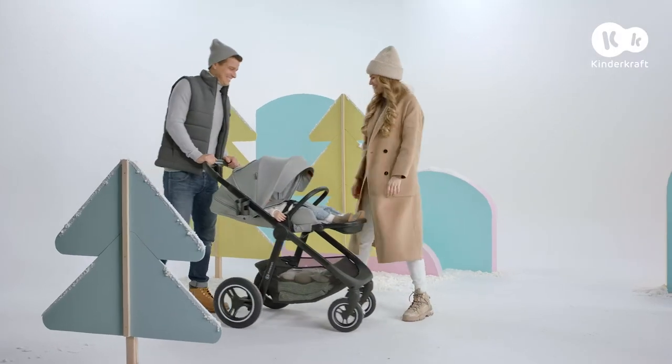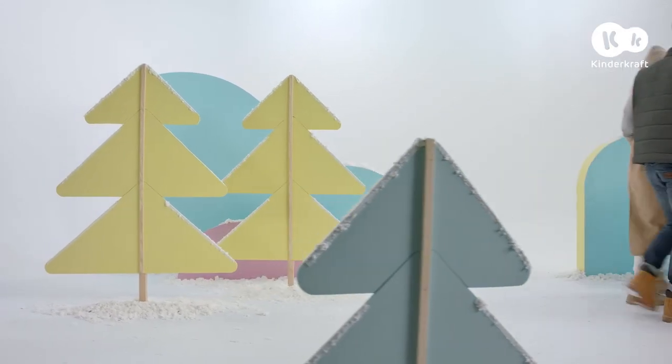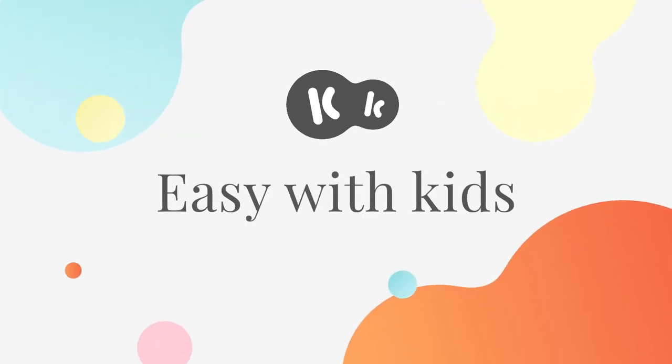With the Everyday, nothing will stop us from doing what we like, every day. Kinderkraft — easy with kids.